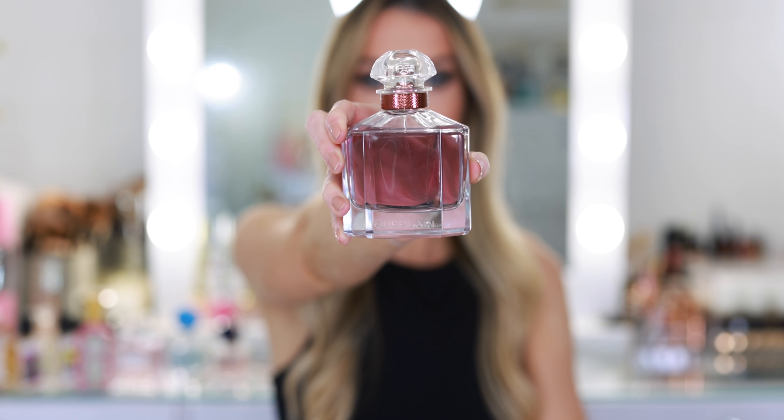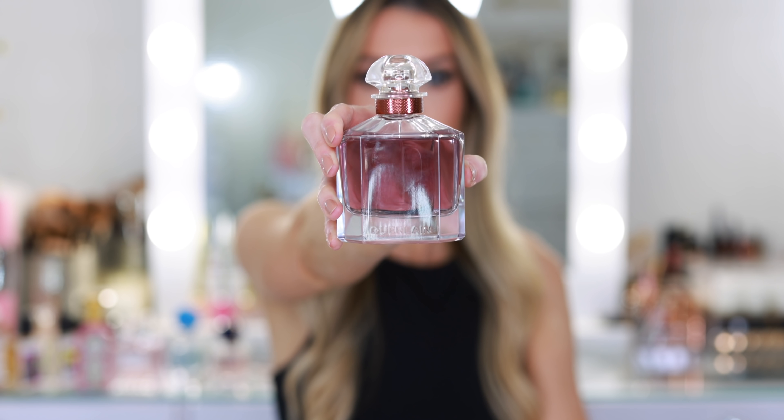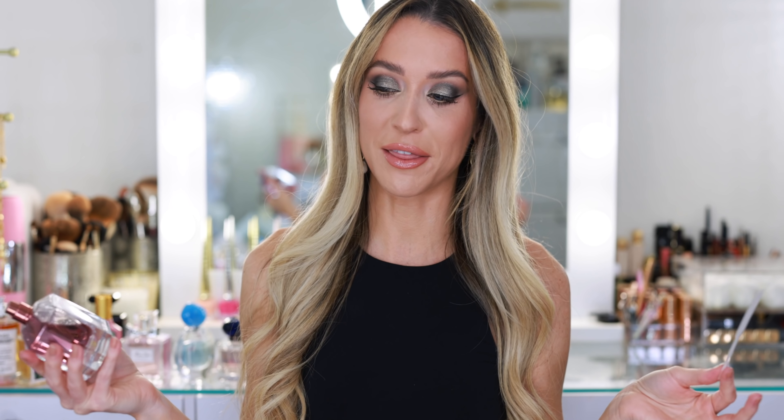Next I have Mon Guerlain Intense — another one of my all-time favorites that I would easily put on a top 10 list. It's so beautiful. It's a warm and spicy, sweet gourmand with lavender, vanilla, and patchouli. It's one of my most complimented fragrances — definitely one of the most complimented by my husband. Every time I wear it, he asks what I'm wearing. So I took note and immediately invested in the full-size bottle. Highly recommend this fragrance.